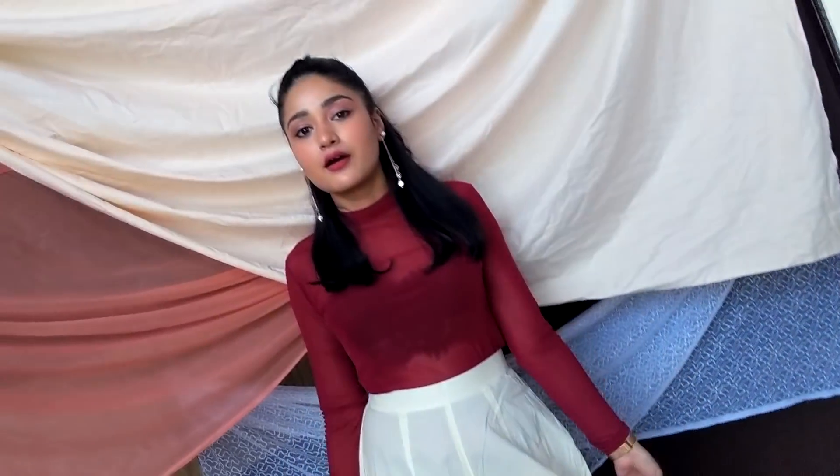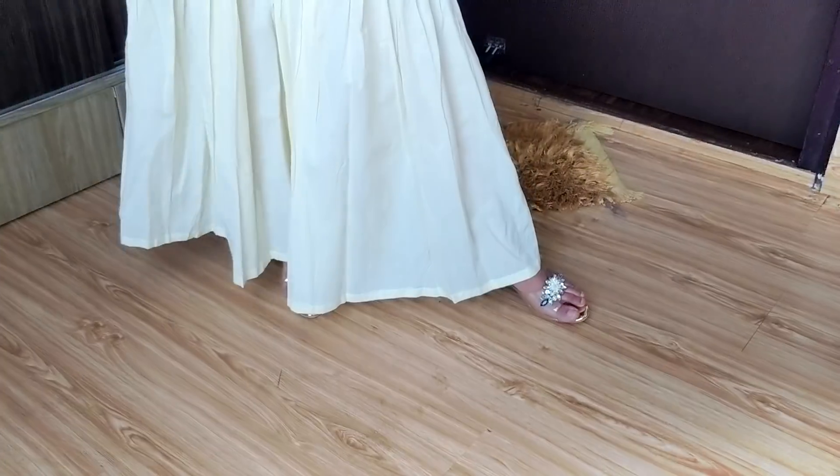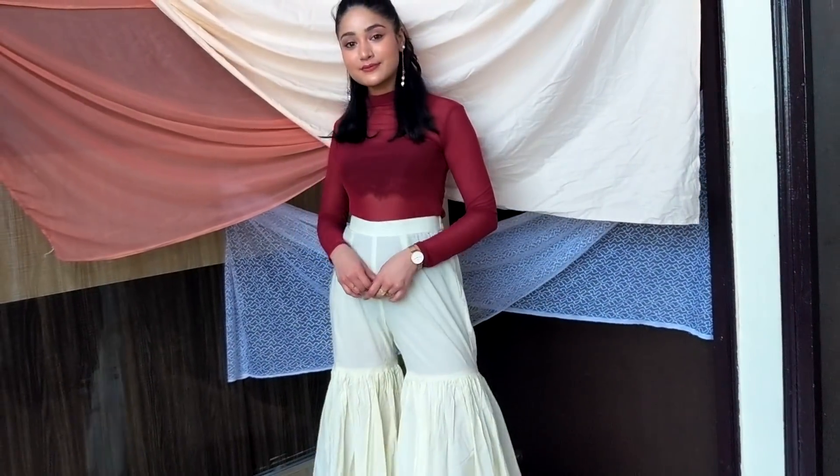If you have a bralette and don't know what to do with it, just add any mesh top on top of it. You can even wear a long black inner inside to be more comfortable. Added blingy earrings and footwear to add some fun to the whole look. Perfect to attend an event or a small family function.